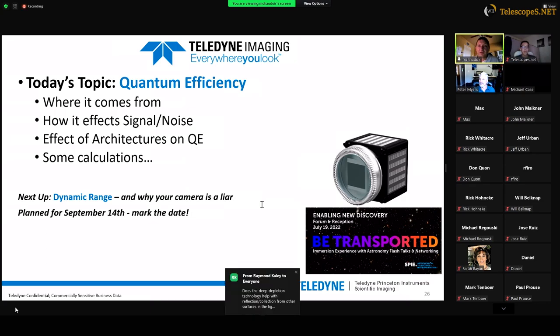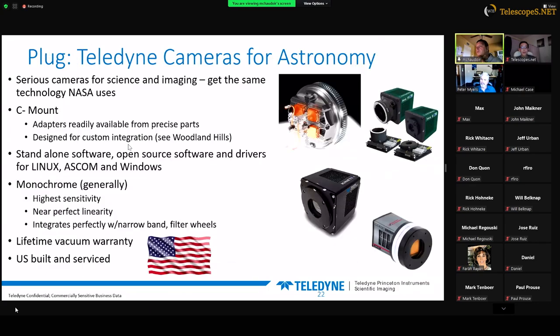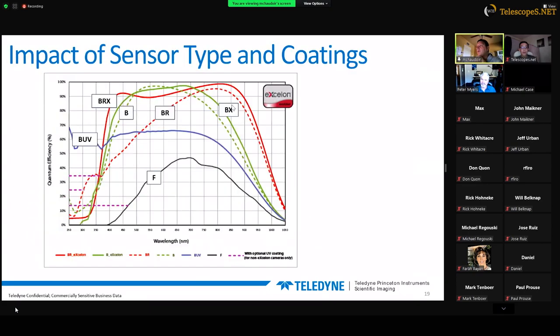The other really important thing to think about is where your narrowband filter falls on the QE curve of the camera. Looking at these QE curves, if you're using a narrowband filter at 800 nanometers with a deep depletion sensor, you'd be at roughly 99% quantum efficiency. But with a back-illuminated detector at 900 nanometers, you'd be at around 50% quantum efficiency. Knowing where your narrowband filter falls on this curve is a critical thing to consider.